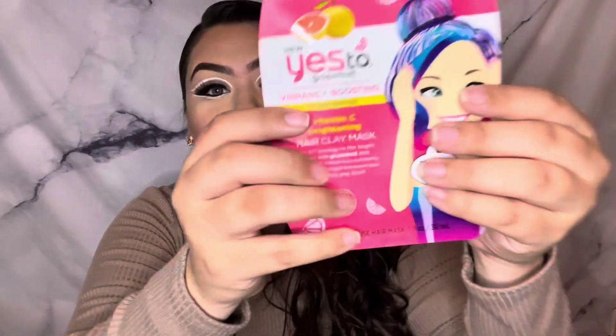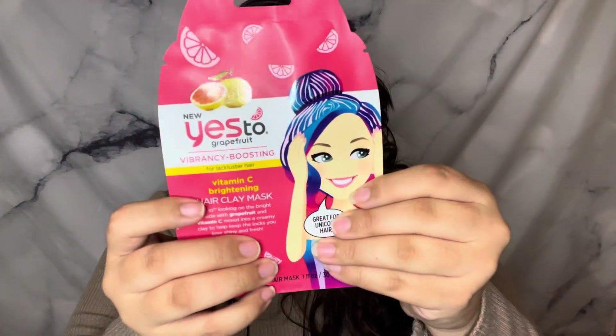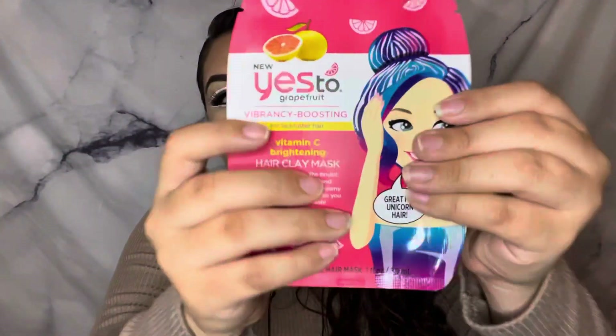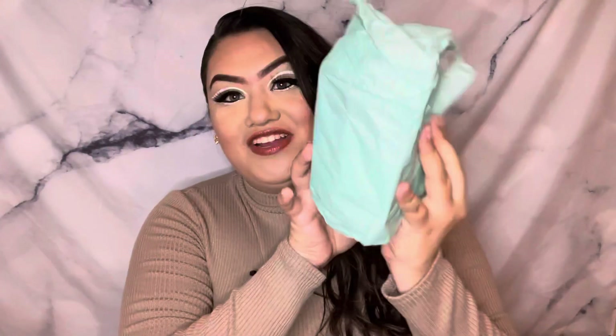I love a good hair mask — these are perfect for self-care days. It says here that it's a Vitamin C brightening hair clay mask. I cannot wait to use this. It looks like you only leave it on for about three to five minutes, so this is definitely doable in the shower just to give your hair a nice little boost. I love hair masks!